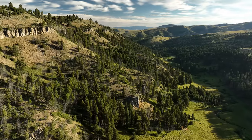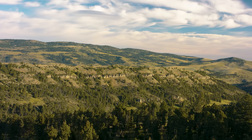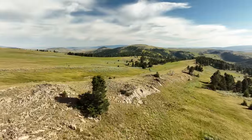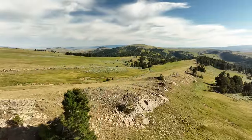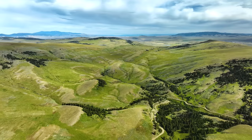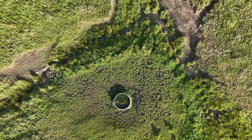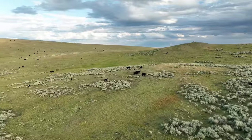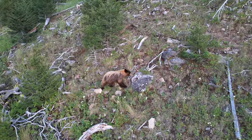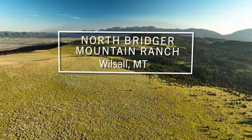At the north end of the Bridger mountain range lies an extraordinary end-of-the-road mountain ranch. Within this stunning western topography there are high mountain ridges and sweeping grassy meadows creating a truly breathtaking panorama. This ranch provides both a productive ranching experience and serves as a bountiful haven for wildlife. Welcome to the North Bridger Mountain Ranch.